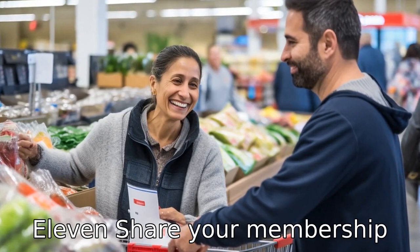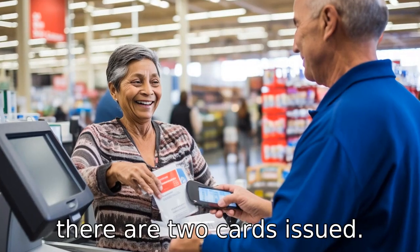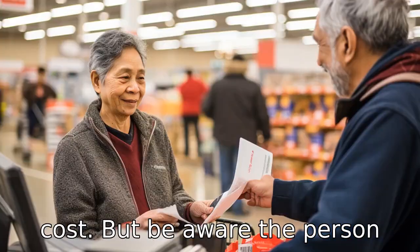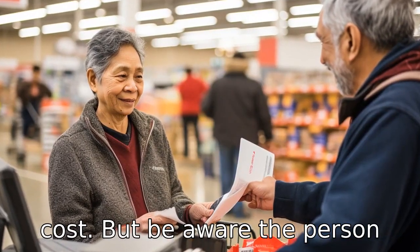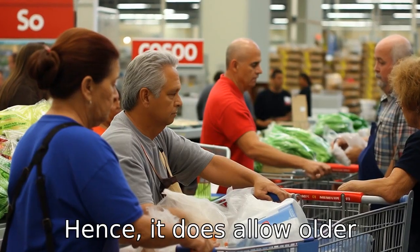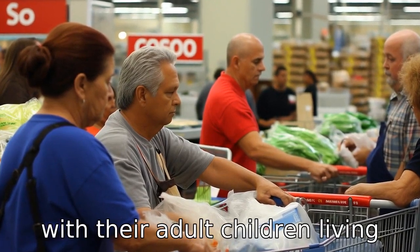Tip 11: share your membership. With each Costco membership, there are two cards issued. These can be shared with another family member, splitting the cost. But be aware, the person must be in the same household as per Costco membership rules. This does allow older parents to share a membership with their adult children living in the same residence.